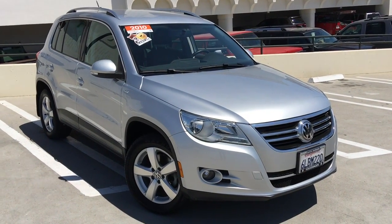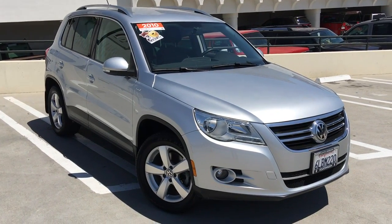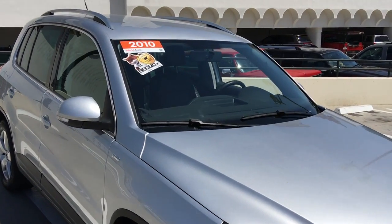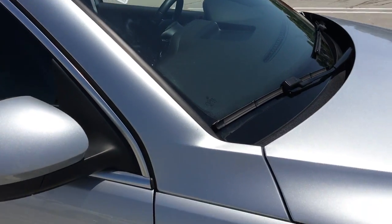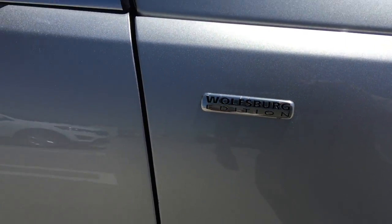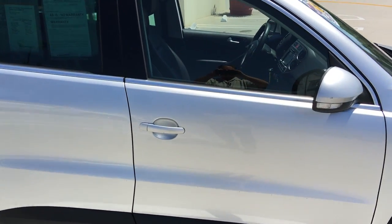Here we have a very handsome 2010 Volkswagen Tiguan, and it's the Wolfsburg Edition. For those of you that have followed Volkswagen, the Wolfsburg Edition has always been the one that gives you some very nice extras without the higher price tag, and it actually also helps in the resale value.